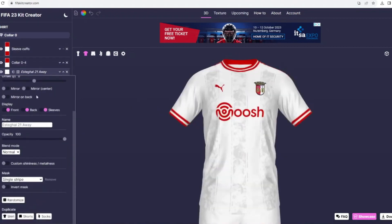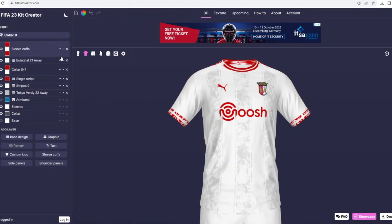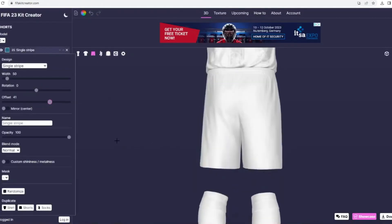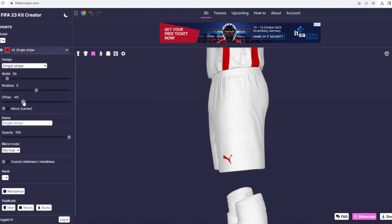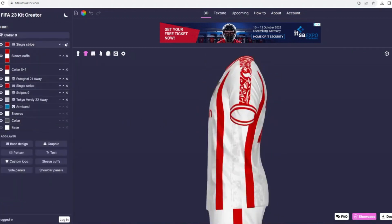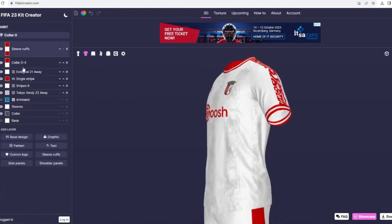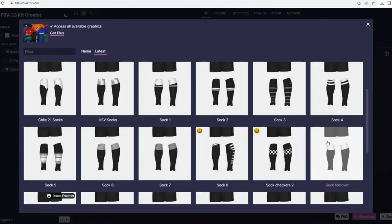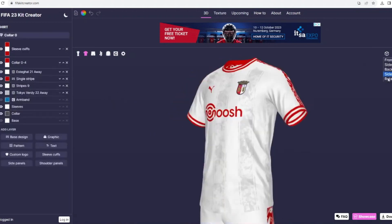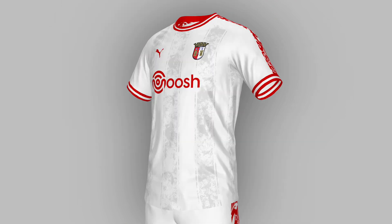After finding the right pattern, I added it to the shorts and socks as well — I just think you have to do it. I found this flower pattern for the sleeves and I think it works really well alongside the pattern going across the chest. I added larger lines to the shorts compared to the shirt, then added the flower pattern and red stripes to the socks matching the sleeve cuffs and collar. That's how we ended up with this third kit, and I'm really happy with how it looks.